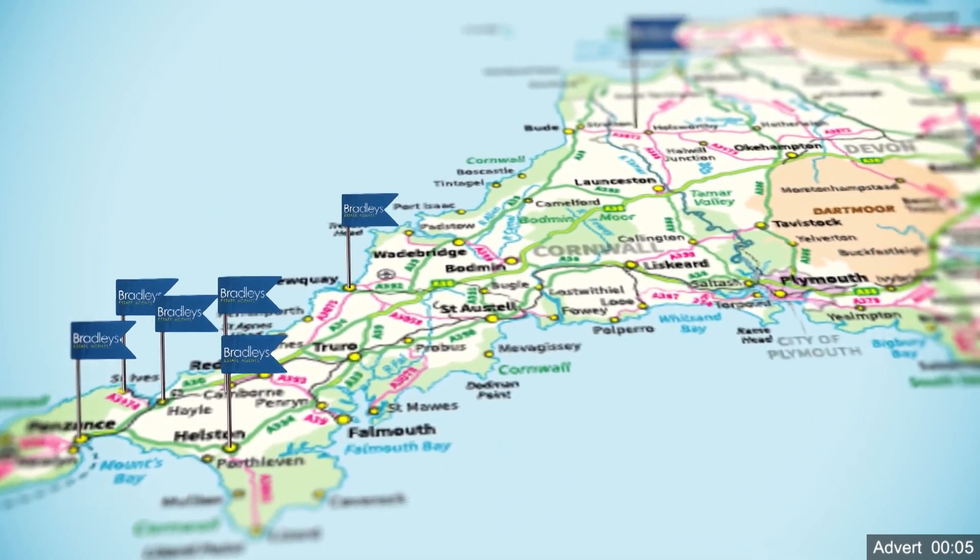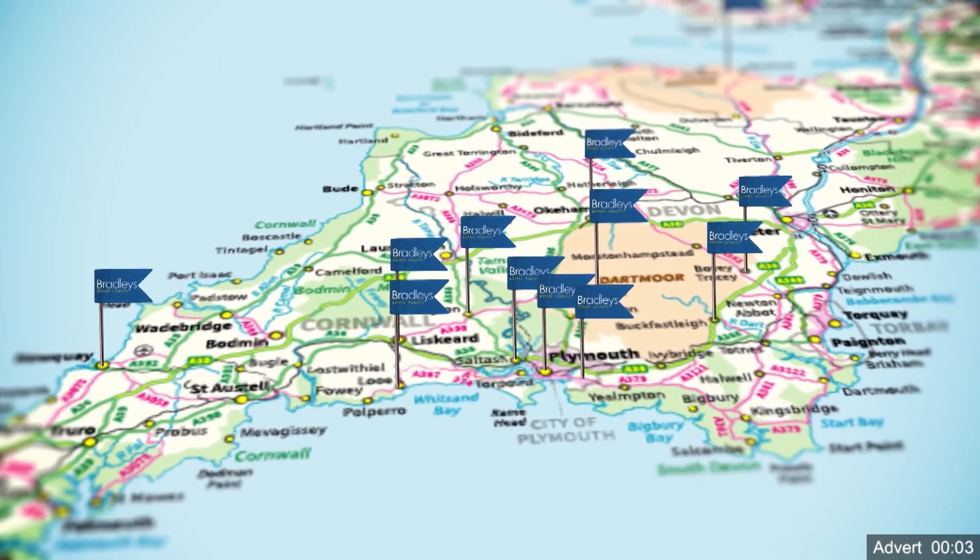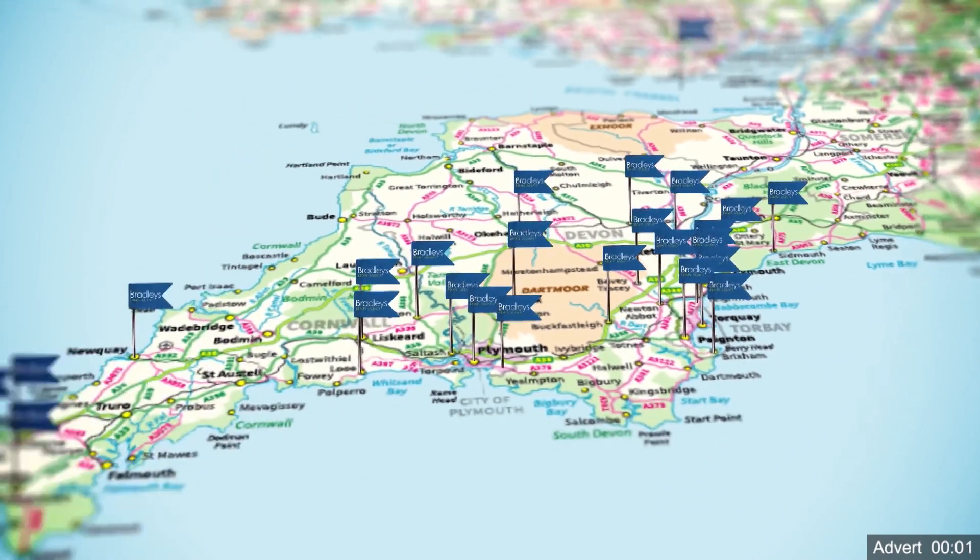Bradley's are the Southwest's leading independent estate agents, with 33 offices covering Cornwall, Devon and Somerset.